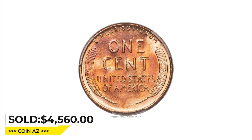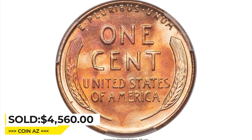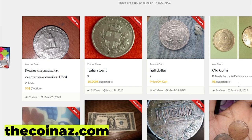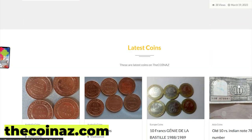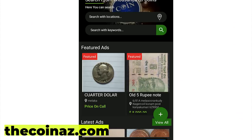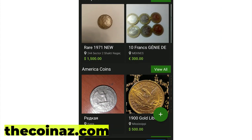Thanks for watching, guys — your likes and subscriptions are highly appreciated. Do you want to sell your coins, paper money, notes, valuable bills, and stamps online? You can publish your ads for free on our website, TheCoin.us. For mobile users, it's much easier publishing coin ads using our app.